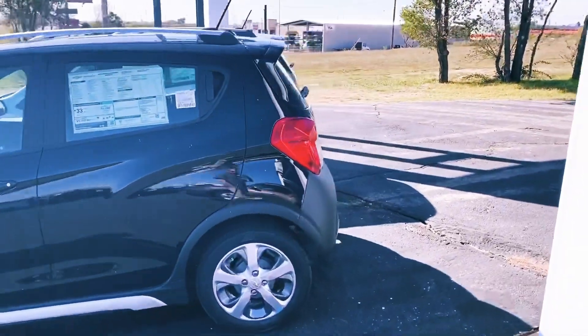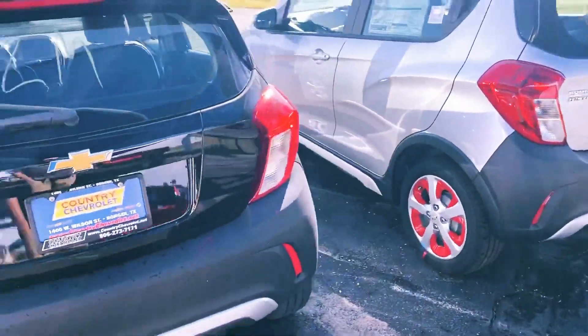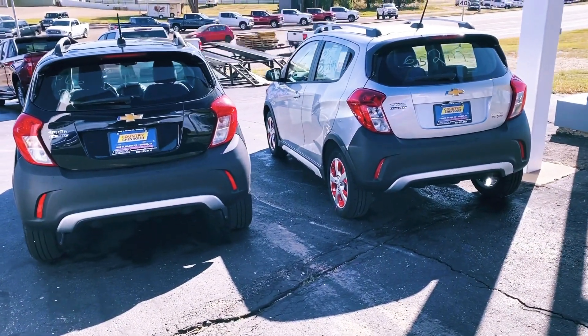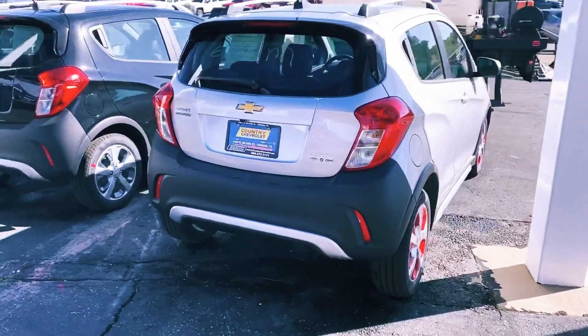Very nice vehicles. The neat thing about these, they do hold four comfortably. They're a hatchback. In that second row, the back seat lays down flat. You've got tons of cargo room in the back of this Chevy Spark Active that you can do so many different things with.